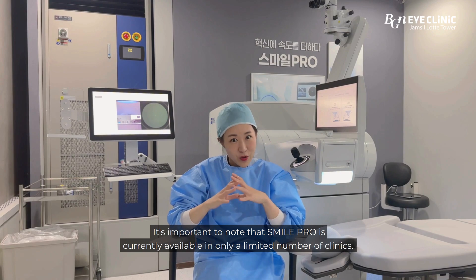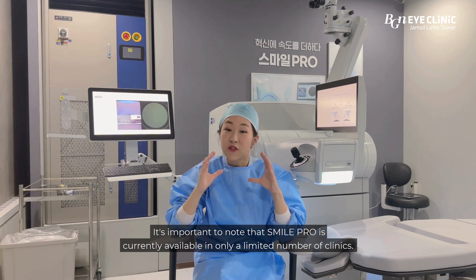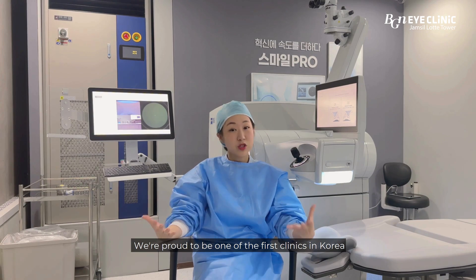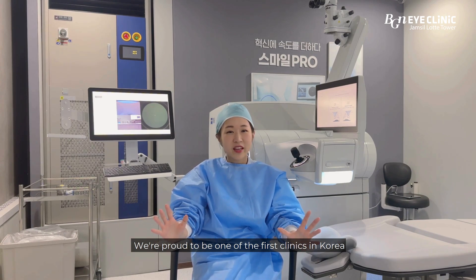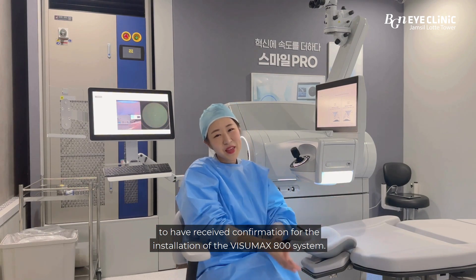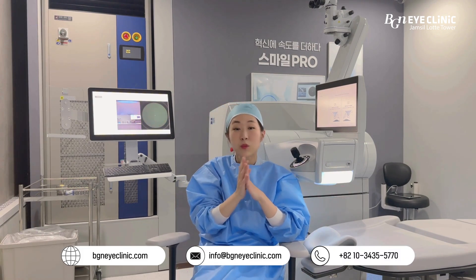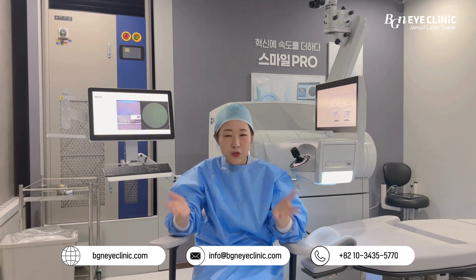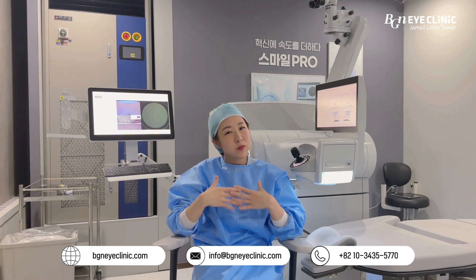It's important to note that SMILE Pro is currently available only in a limited number of clinics. We are proud to be one of the first clinics in Korea to have received confirmation for the installation of the VisioMax 800 system. If you are interested in learning more about SMILE Pro or have any questions, we encourage you to reach out to us and schedule an appointment.